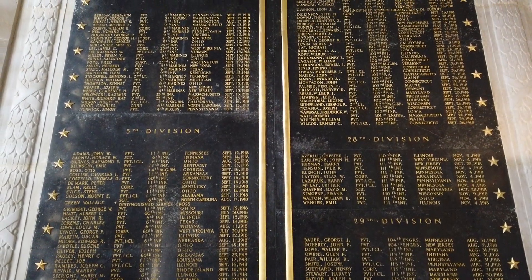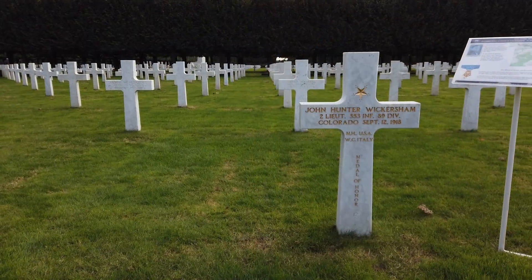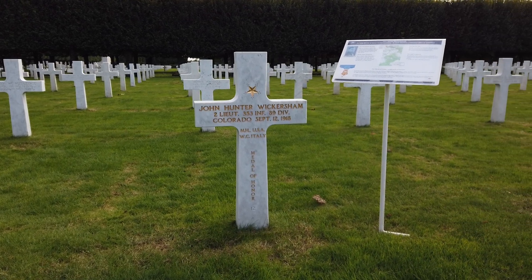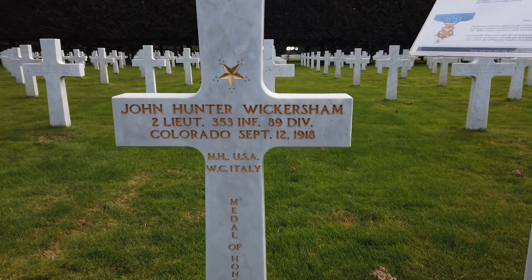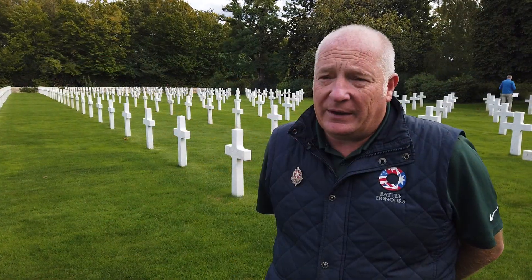In one corner of the cemetery we also have a Medal of Honor winner, John Hunter Wickersham, who was from Denver, Colorado. Whilst wounded in the assault, he stopped to tend the wounds of his comrade before being treated himself after a shell had come down on them, and he died shortly after.